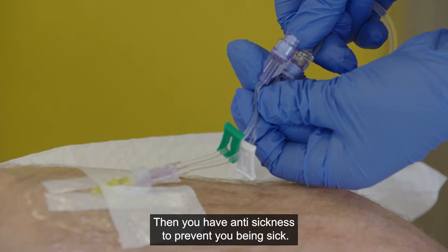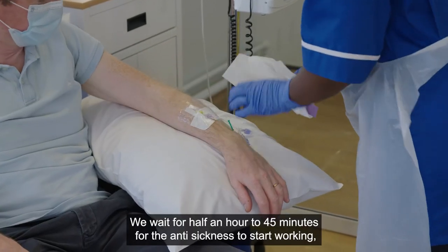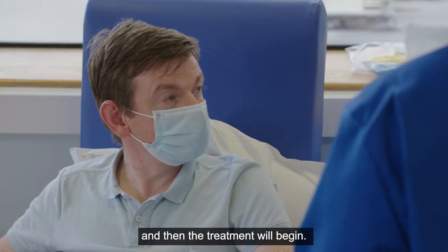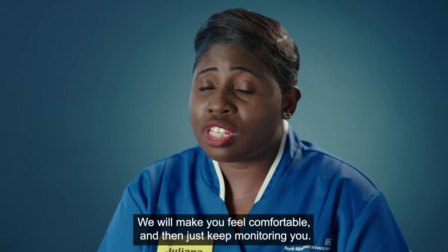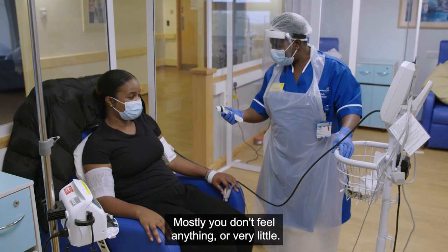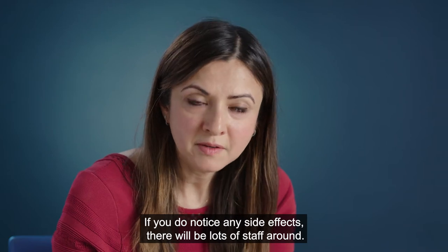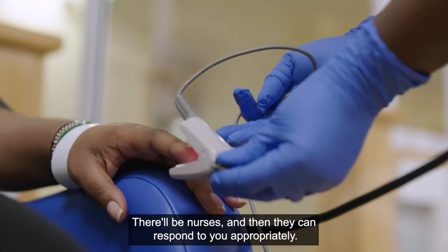You'll then have anti-sickness medication to prevent you from being sick, and we wait around 30 to 45 minutes for it to start working before treatment begins. We'll make you feel comfortable and keep monitoring you. Mostly you don't feel anything or very little. If you do notice any side effects there will be lots of staff around — nurses who can respond to you appropriately.